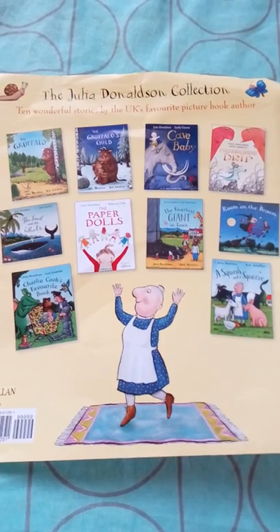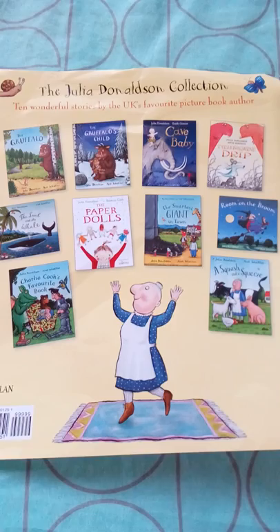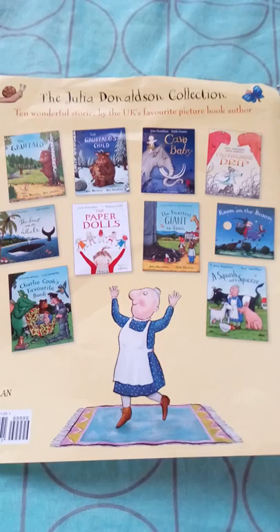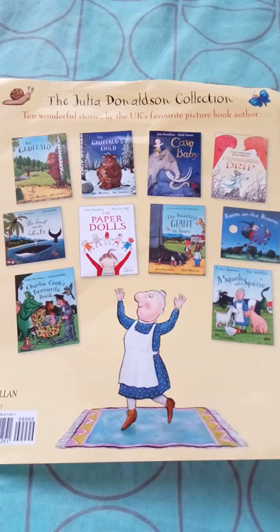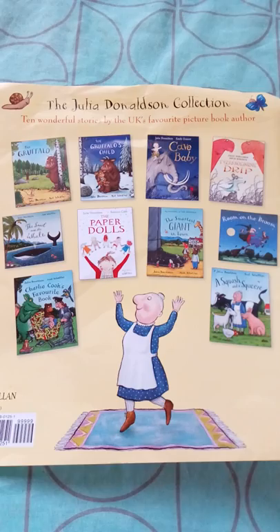Hi friends, today we are going to see a small video about Julia Donaldson books. This is a paperback collection I bought on Amazon — it has 10 books in it, all paperbacks. Since my son is used to handling books, he can handle them gently. These paperbacks are cost-friendly and all are pretty good bestsellers.